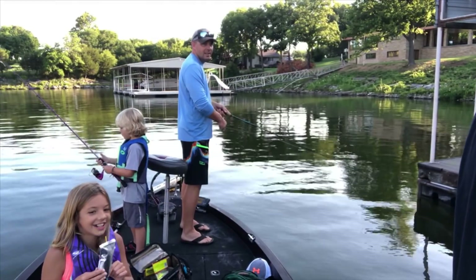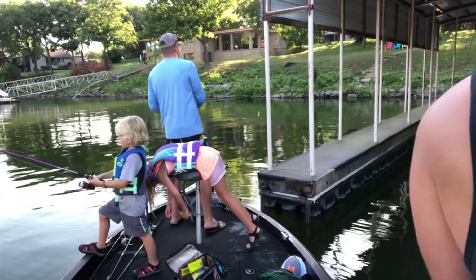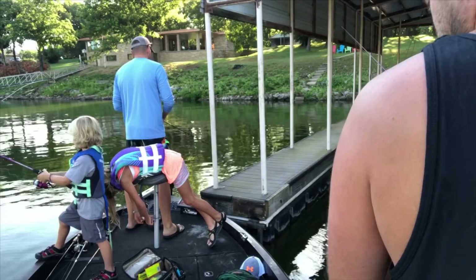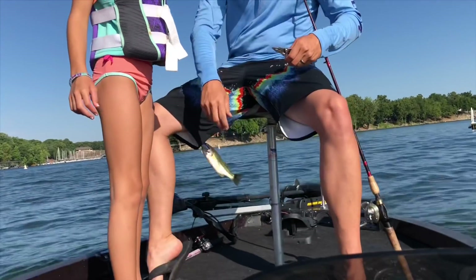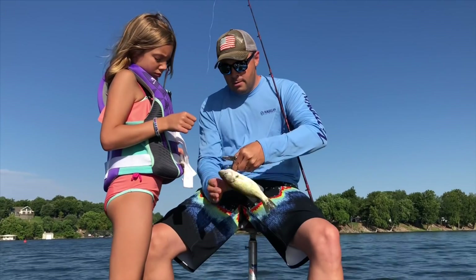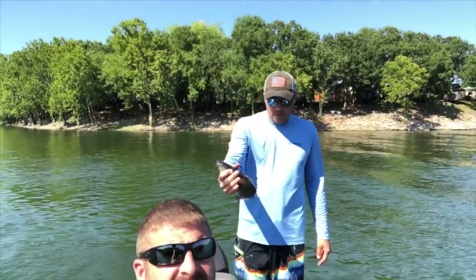It went under and then it came back up. Is there a slot size on the crappie? I think 14 inches. Got one out. All right, we're back out here for the last time today. We're picking up the jugs. Still catching fish.